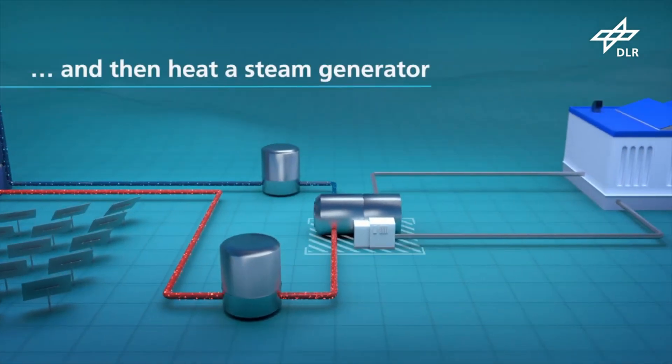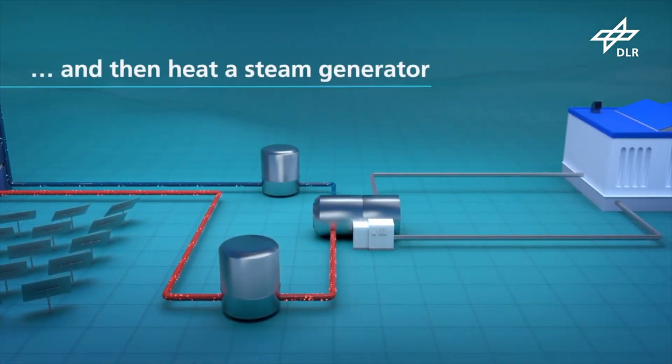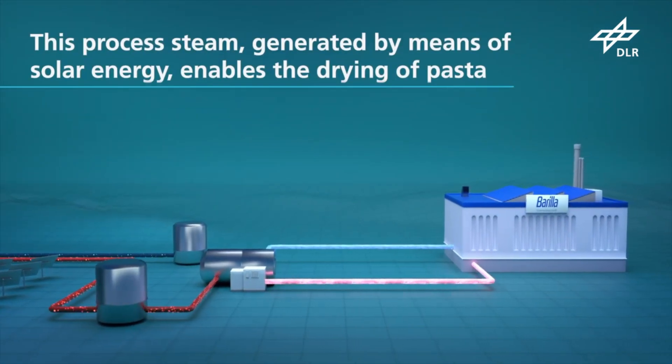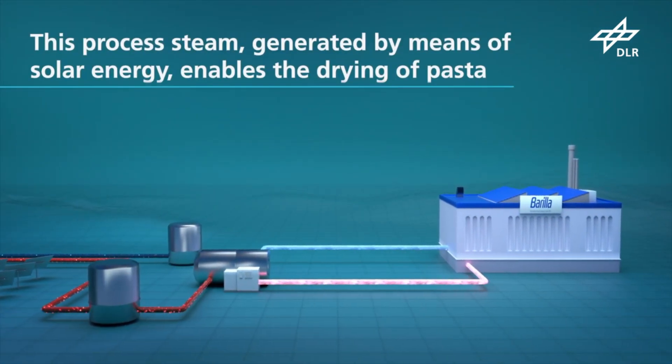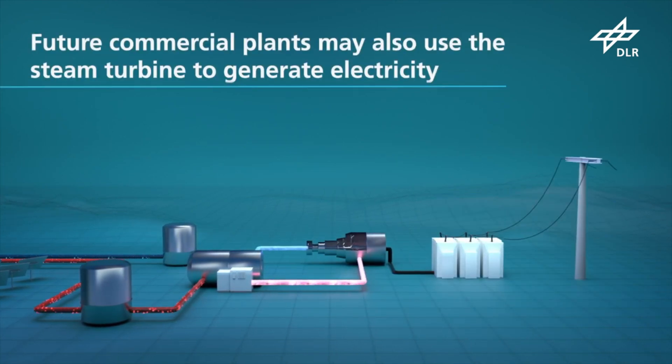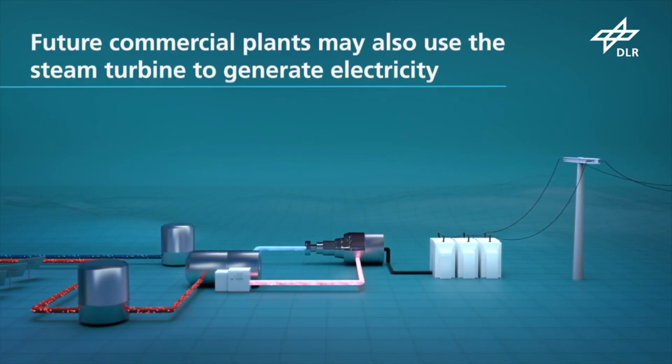Keeping the heated particles in large insulated tanks allows for significantly less expensive energy storage than other approaches, and evening energy can be produced using this setup. The Barilla pasta plant in Foggia, Italy is located close to the pilot system.